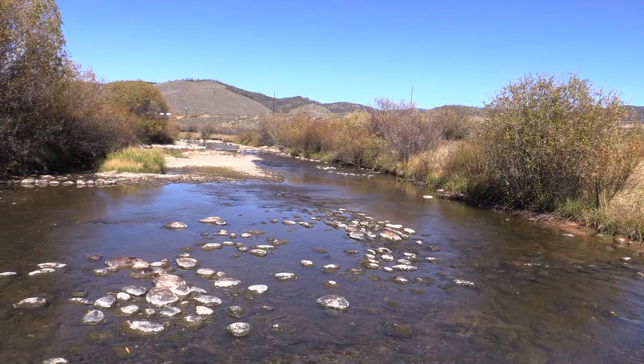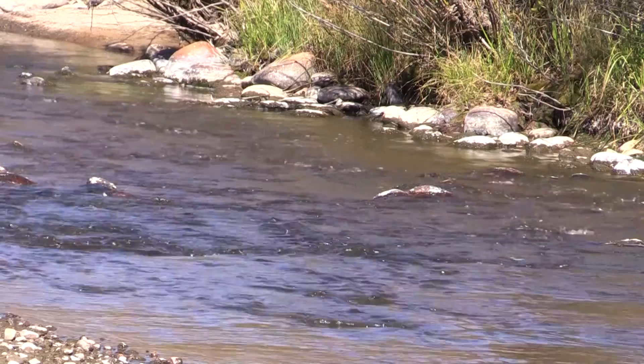What this project does is it takes a wide, shallow stream and creates an inner channel that the stream can recede to with less water.